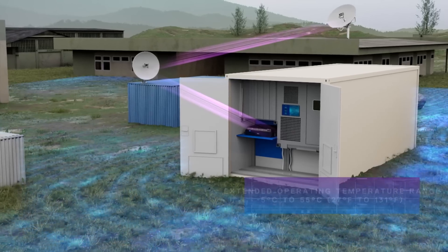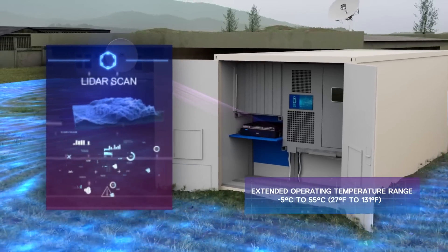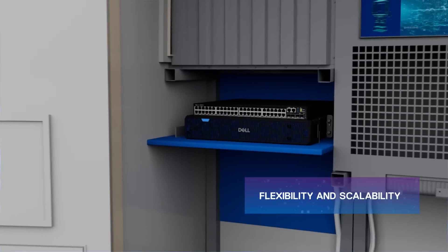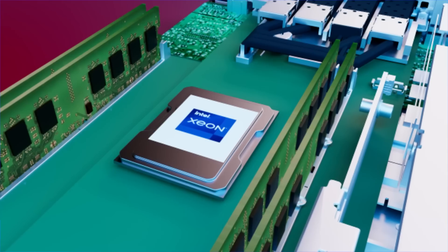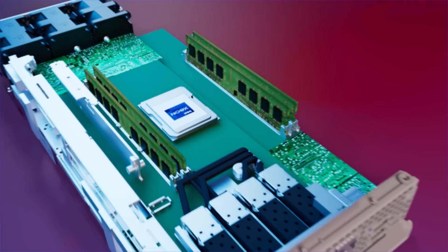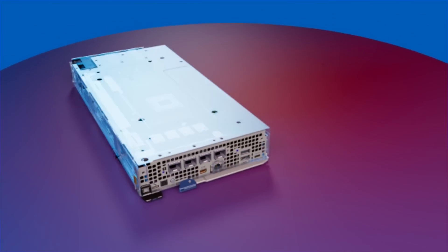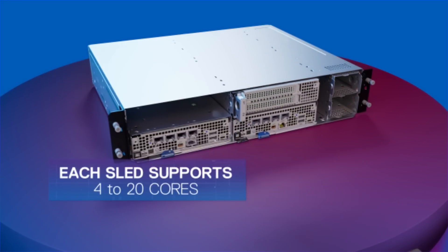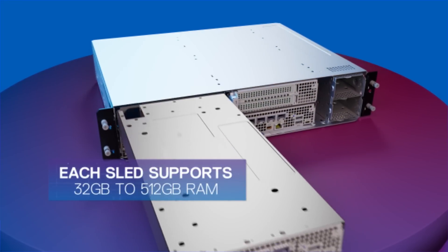While this server's unique form factor extends the boundaries of your edge, its flexible and scalable interior expands your compute options once there. Intel Xeon D processors provide high-performance functionality. Choose from one U or two U compute — the same sleds fit in both chassis, so you can start small with one sled and scale as needed.